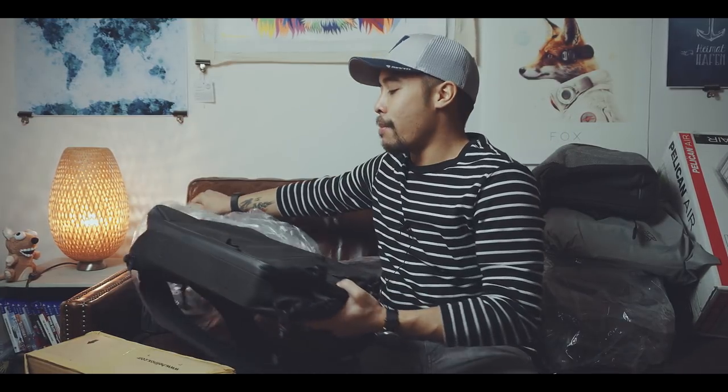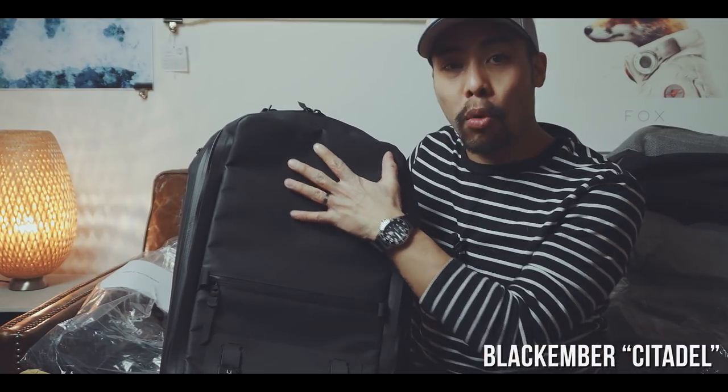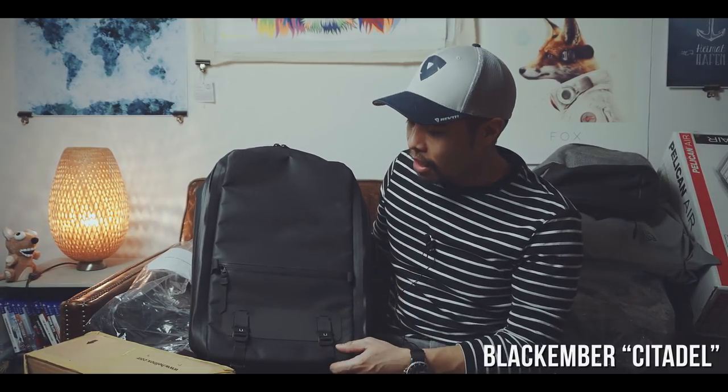This one is probably a bag that lots of people will be excited about — that's the Black Ember Citadel. I got both versions: this one is cleaner in the front, and the other one has all these attachment points. Black Ember makes great stuff, and this bag actually looks pretty cool.